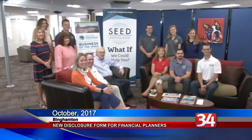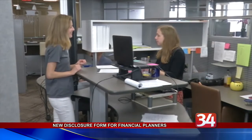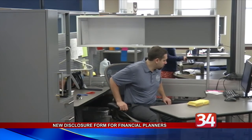Individual investors have a new tool to show them exactly what fees they're paying to their financial planners. As part of best interest of the client regulations being enacted by the Securities and Exchange Commission, or SEC, investment firms must now make available a customer relationship summary report. We spoke with Seed Planning Group about the new document. The report outlines in plain English the types of services a firm offers, fees, costs, and any conflicts of interest.